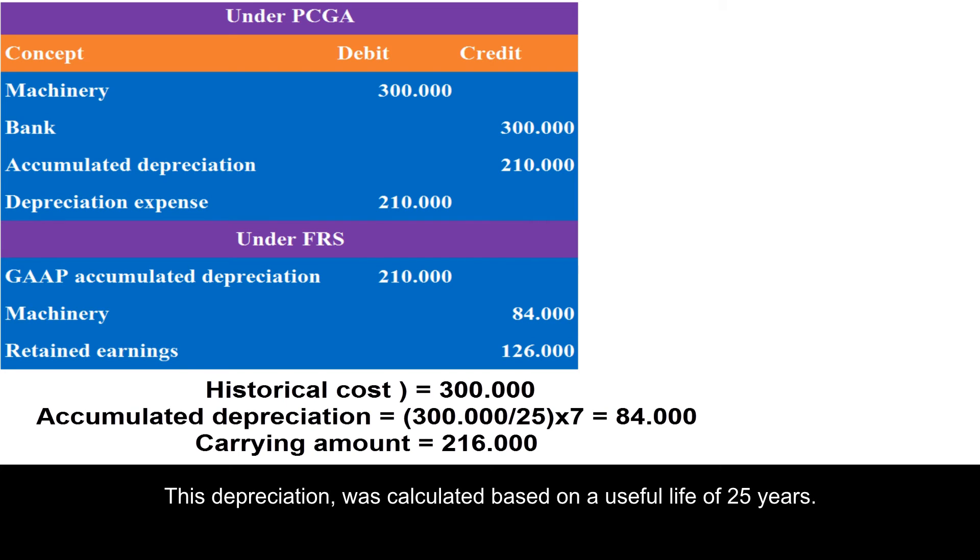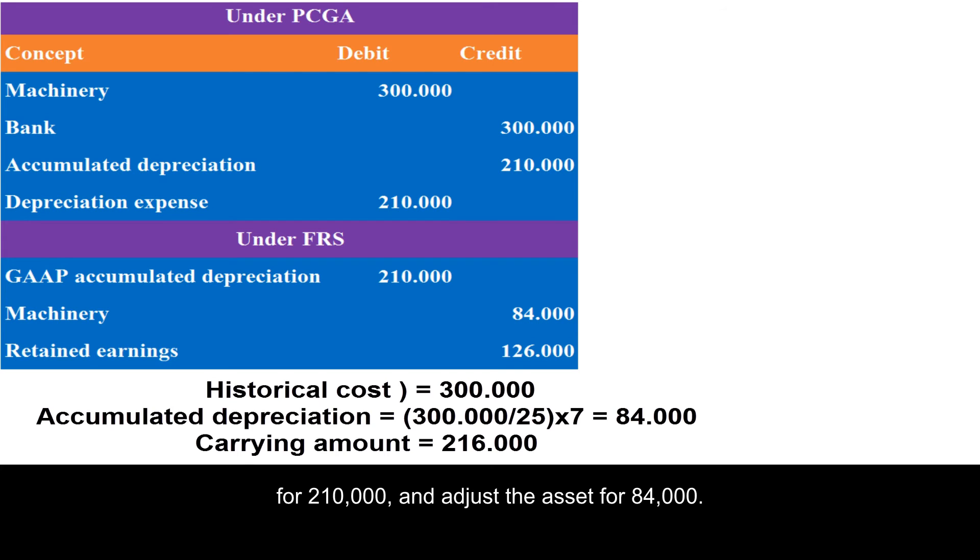This balance results from deducting the accumulated depreciation from the asset cost by 84,000. This depreciation was calculated based on a useful life of 25 years. In this way, it will be necessary to reverse the accumulated depreciation of 210,000 and adjust the asset by 84,000.